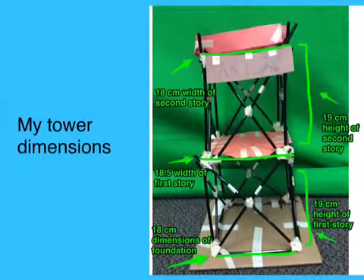The height of my first story was 19 cm. The height of my second story was also 19 cm.